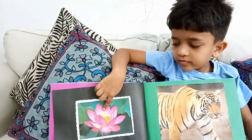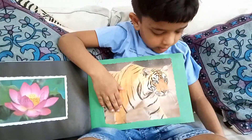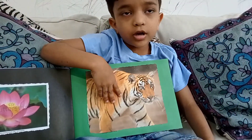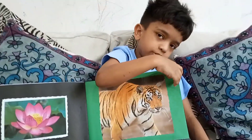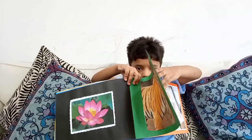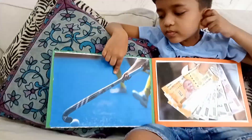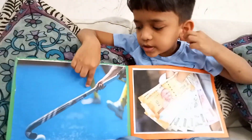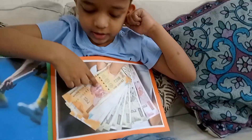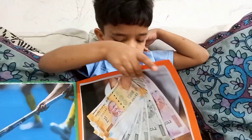India's national flower is lotus. Indian currency is rupees — I know. This is Indian currency.